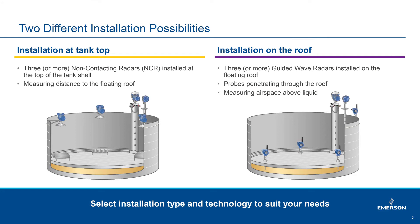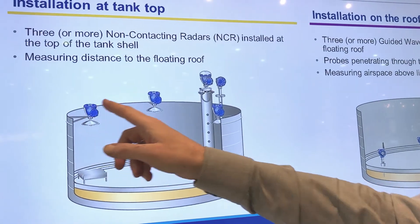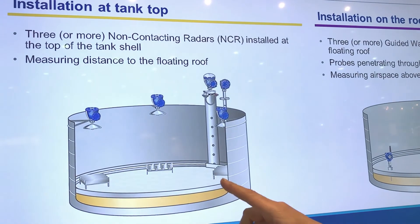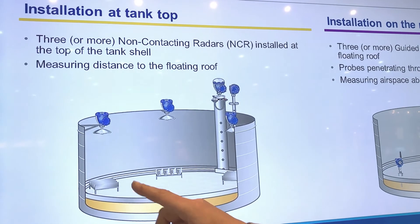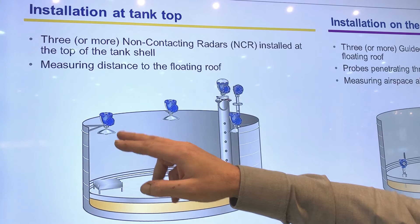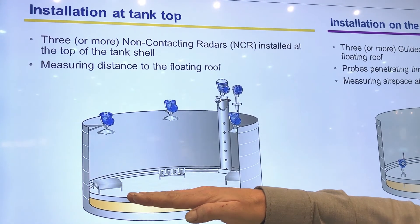We have introduced two different ways of doing this. One is using a non-contacting or free space radar installed on top of the tank shell, measuring the distance down to the pontoon or the floating deck. We're using three free space radars doing this in three locations. We can then monitor that the roof in three different positions is following the surface up and down as it should.